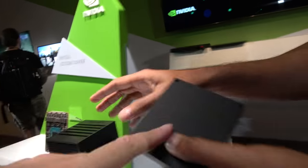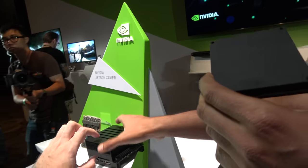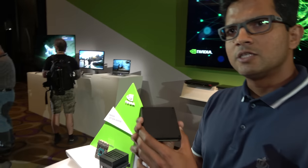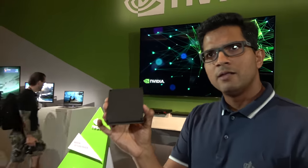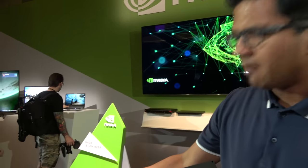The larger board is the developer kit — you can run with it as-is. It includes a large cooling solution. The module plugs into the developer kit. When you eventually build a product, you buy just the module and design your own form factor around it. The developer kit is the complete development environment.